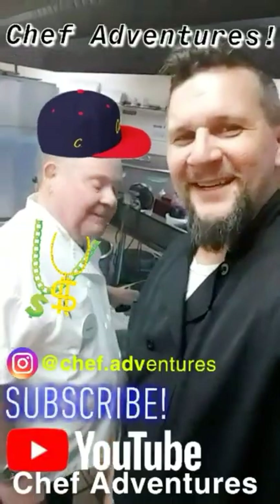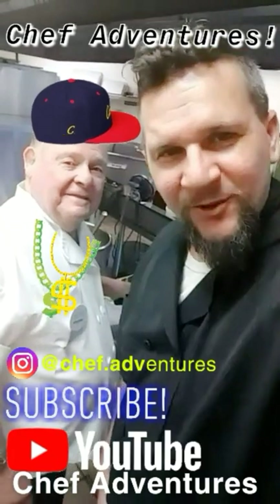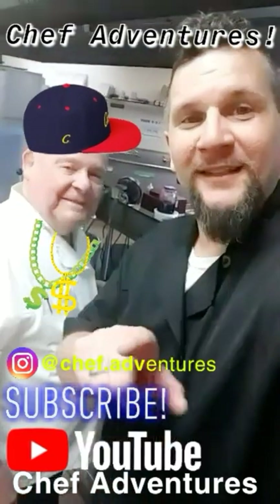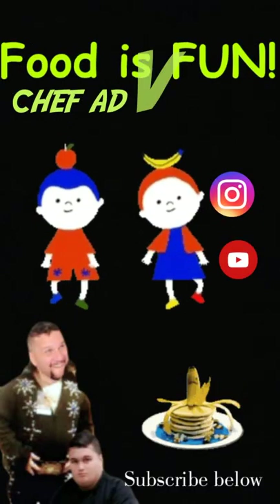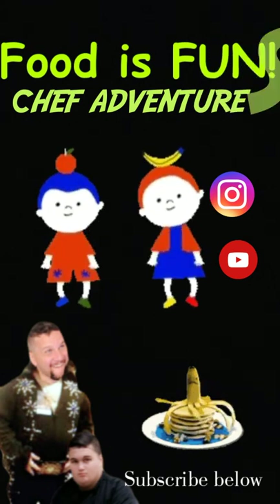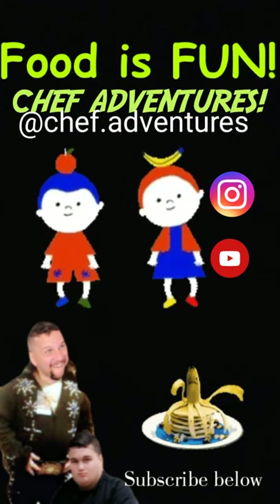Chef Adventures — we just want to take a minute. Chet and I would like to thank our subscribers. Thank you for watching, thanks for giving thumbs up. Check us out on Instagram. Peace. Food is fun.